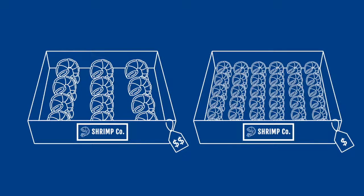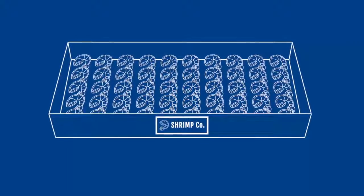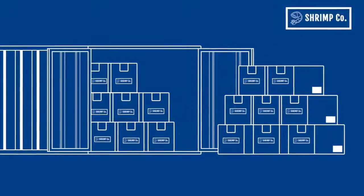Stop giving away big shrimp. Take full control of your operation with the Smart Sorter and significantly reduce labor while improving your operations.